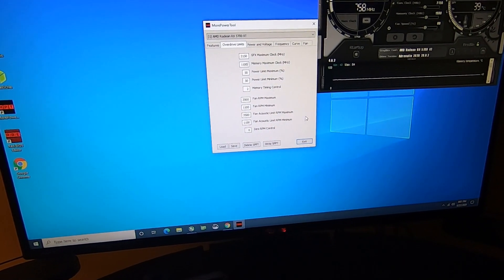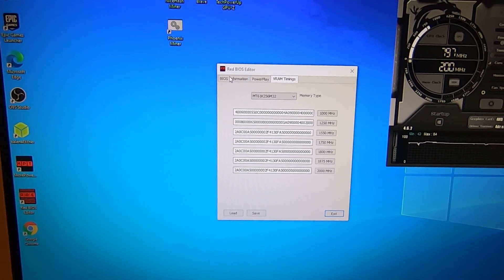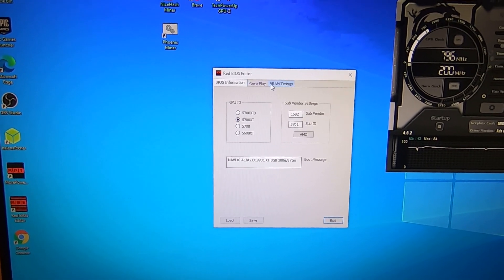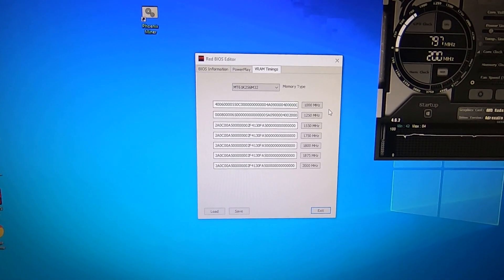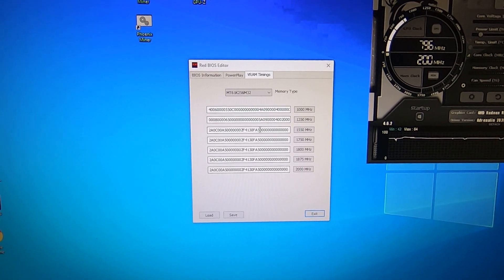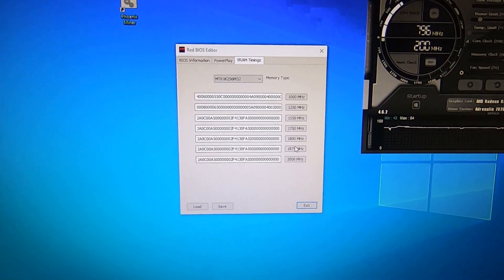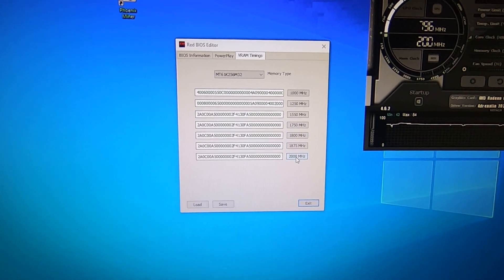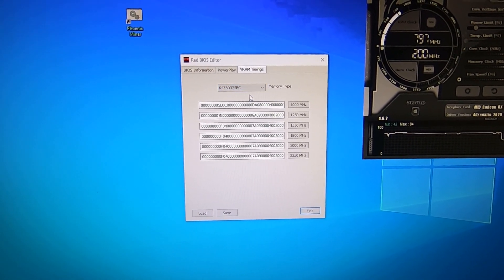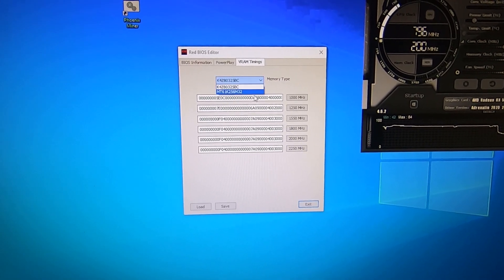Just wanted to show you Red BIOS Editor. The 5700 XT stock BIOS is loaded up. I copied the 1550 megahertz memory timings to all the additional frequencies — 1750, 1800, 1875, and 2000 — and also modified the second memory type at 1550 to all of those as well, so everything is consistent.